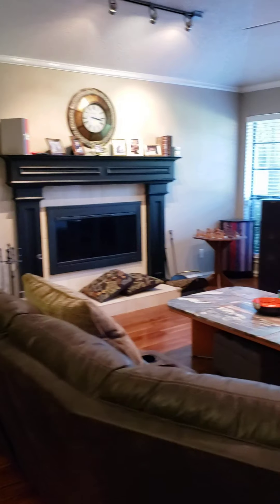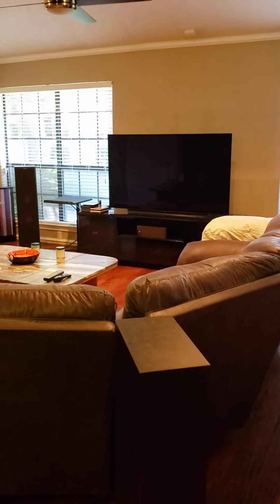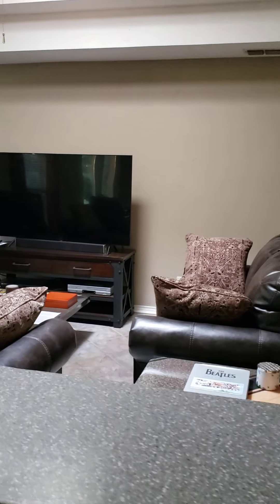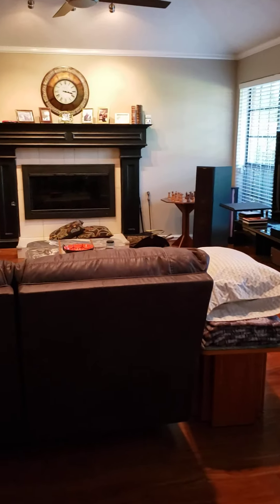65-inch TVs everywhere. Gavin's kitchen, Gavin's sitting area out of the kitchen, and here's the living room again — fireplace, dining room.